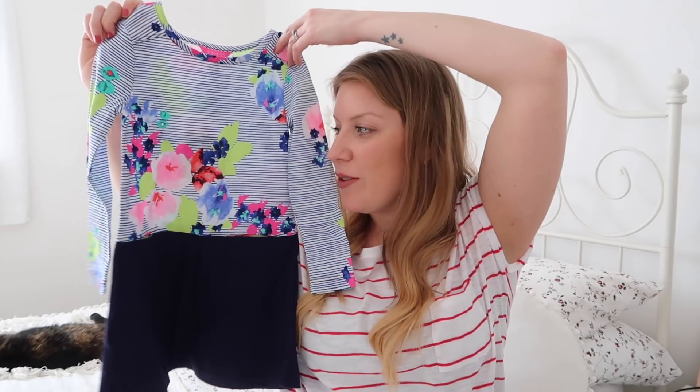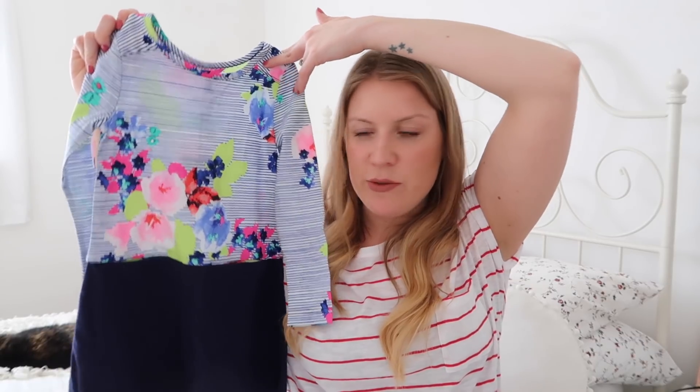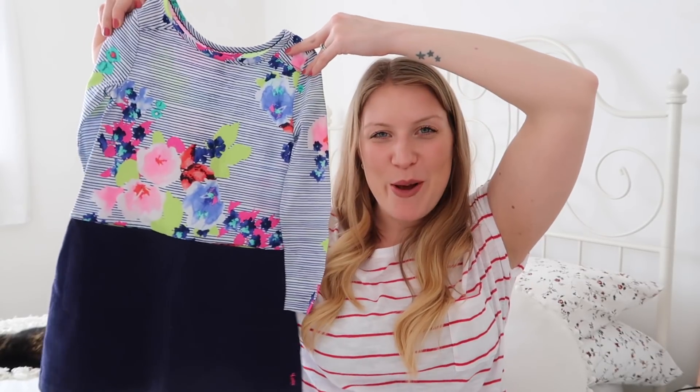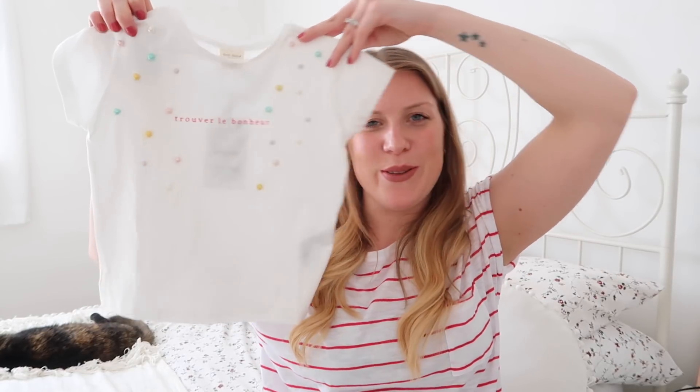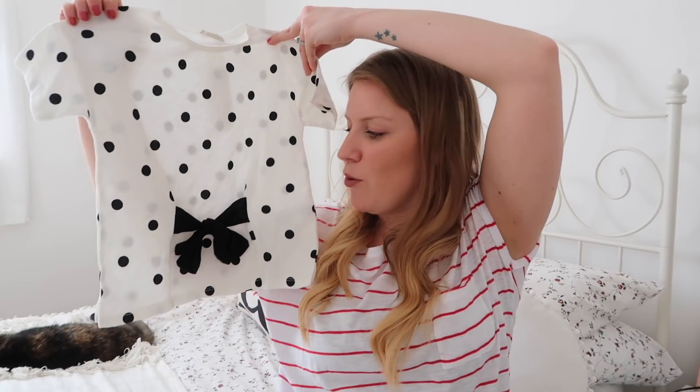Onto a couple bits of clothes — she got this lovely little jersey dress, really nice for spring with a lovely print on the top. She also got a couple of cute Zara tees from my brother and his girlfriend: one with little pearls on it and one that's a really cute polka dot with a little bow detail on the front. So yeah, that's everything! Hope you enjoyed this. I'm going to do a blog post as well because there were a lot of other ideas we were looking at that we didn't end up getting — things like a mud kitchen, and we'd got her a bike at Christmas. So other good birthday present ideas for this age range. Keep your eyes peeled for that, don't forget to subscribe, and thanks for watching — see you soon, bye!